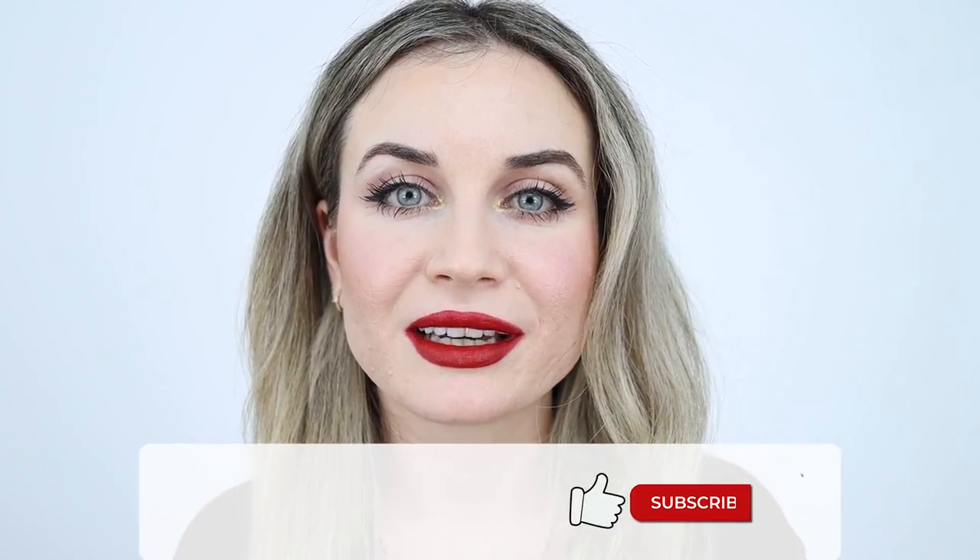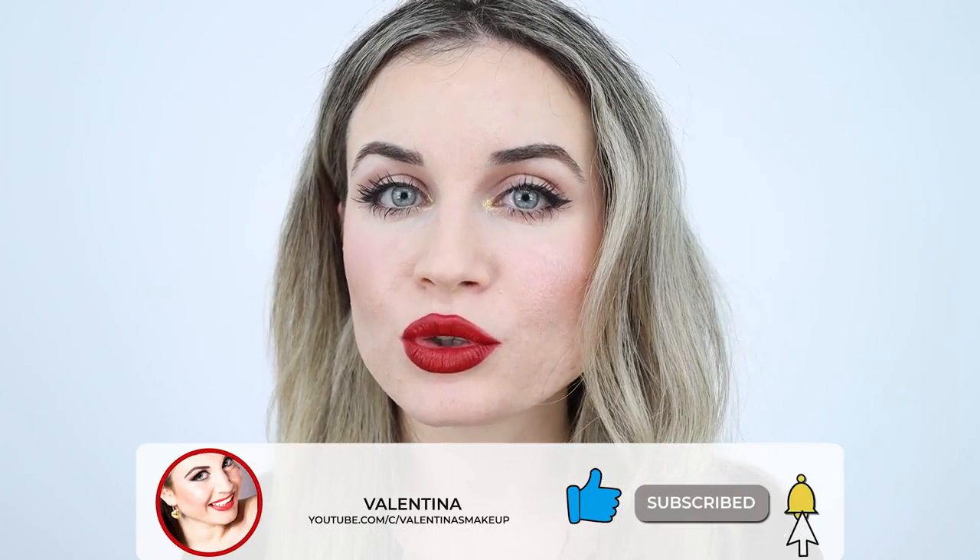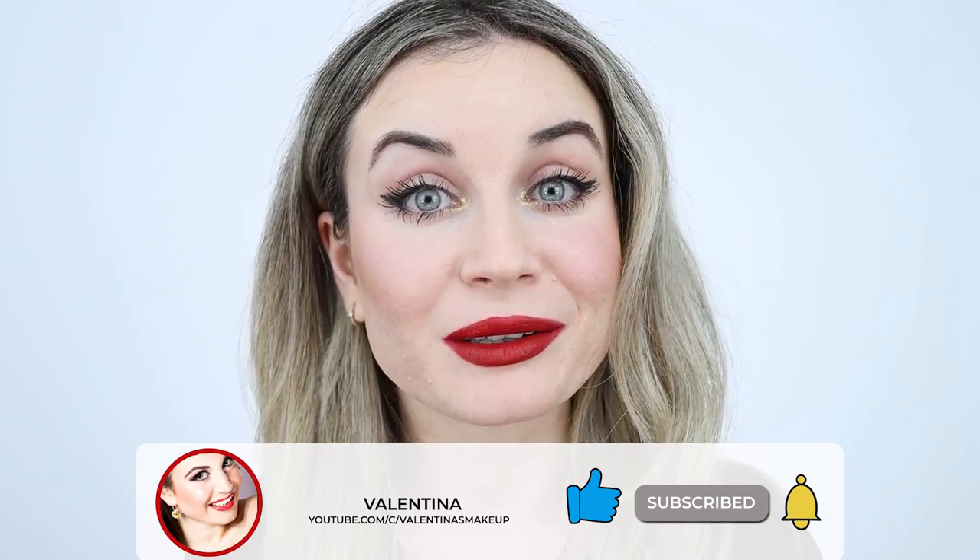That's everything for today. I hope this video is helpful and I hope you like it. If you like it please give it a thumbs up and subscribe to my channel if you haven't already. Ring the bell to be notified when I upload — I post every week so make sure to hit the notification bell. I hope you have a wonderful day and I will see you in my next video. Bye!